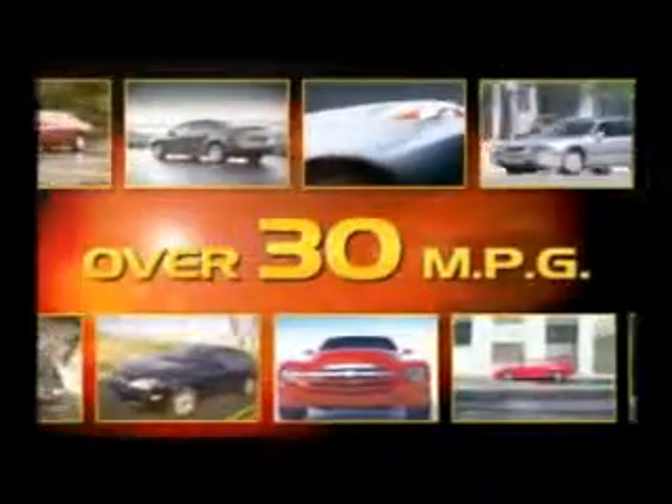Maloof has more cars, trucks, and SUVs. Over 25 models at average over 30 MPG.